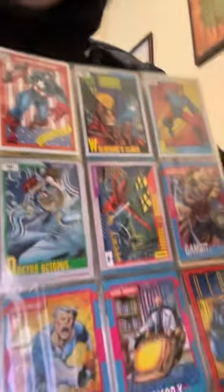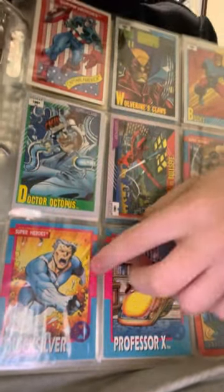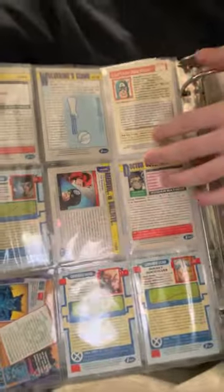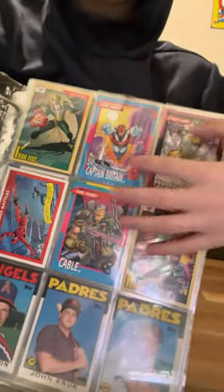And then we've got some cards. We have Captain America — I got all of these for like 25 cents total. We've got Quicksilver, you already know. They have stats on the back. Over here we've got some more — pretty cool.